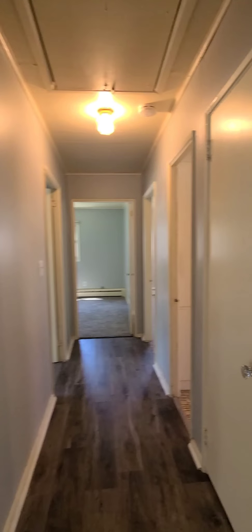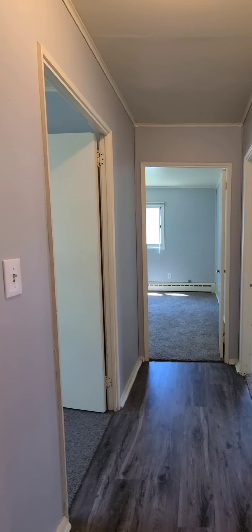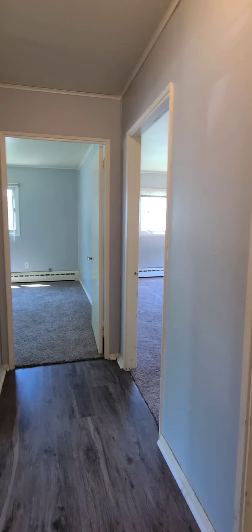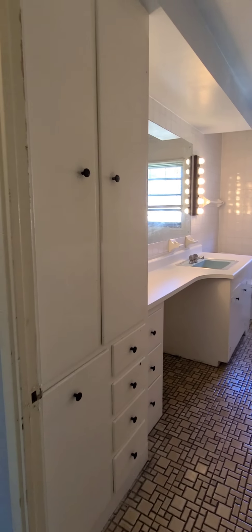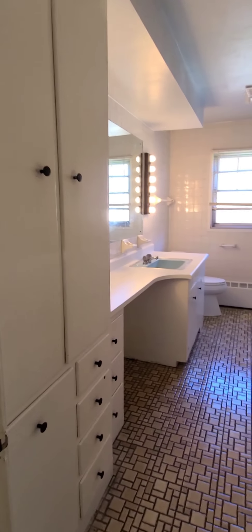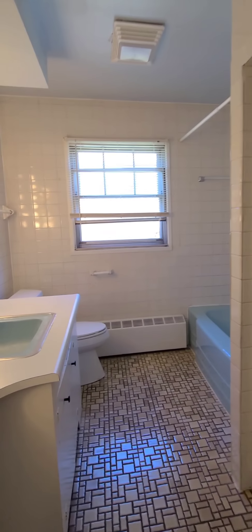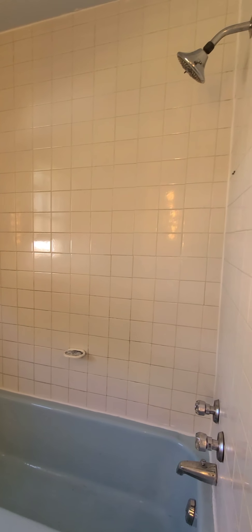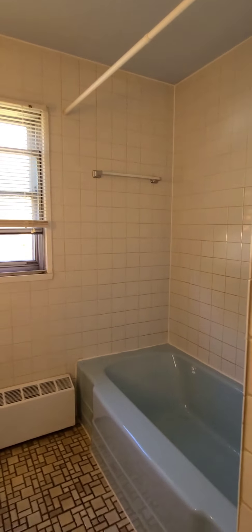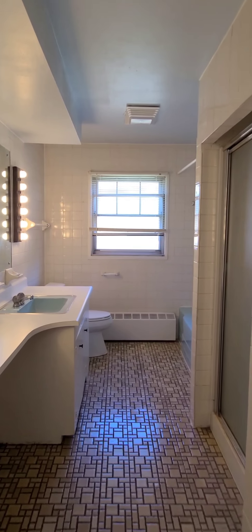Heading down this hallway, you've got a closet on your right, bathroom on your right, and then the three bedrooms — one, two, and three. Let's head into the bathroom. You've got some built-in drawers and cabinets right here in the bathroom. There's your stand-up shower and there is your tub with a shower over the tub. Really a lot of good space in here for a bathroom.